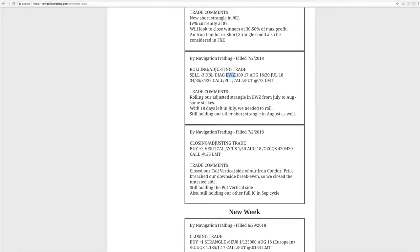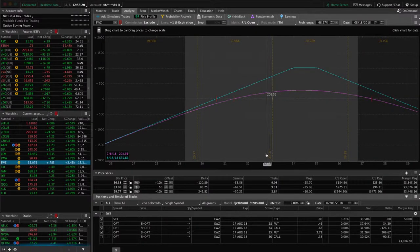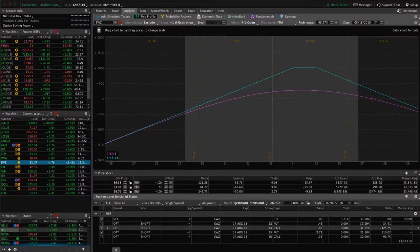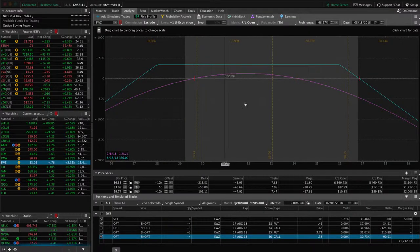Next trade was a rolling adjusting trade in EWZ. We rolled what was already an adjusted strangle from July to August, kept the same strikes. Remember with these uncovered positions like strangles and straddles, once we get under that 21 days to expiration — in this case we had 18 left in July — we wanted to roll that out. Price was down here when we rolled it, and has since come all the way up, so we've made back quite a bit of that loss. We'll continue to look for more profit there, and we've got another strangle with some profit — not enough to take off yet.